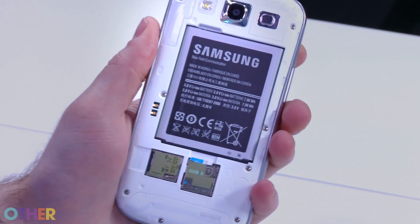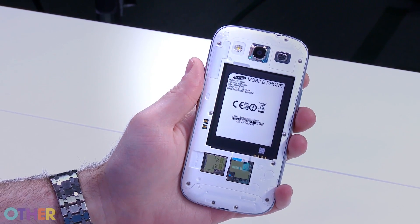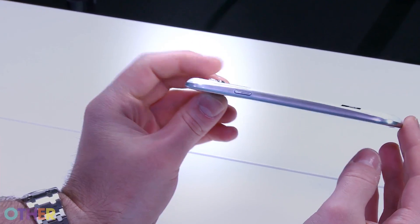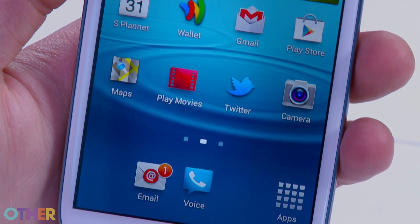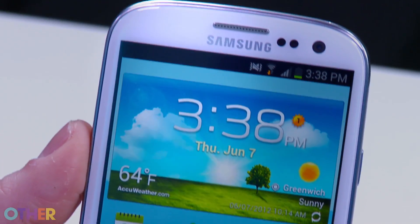The Galaxy S3 is really well built, but it does come off feeling a little plasticky, mainly because the entire phone is made of plastic. It's pretty light, really pocketable, and incredibly thin. There's 4G LTE, a quad-core processor, and a decent camera. I've been able to get over a day of battery life with web browsing, email, a couple of phone calls, and lots of Twitter use.